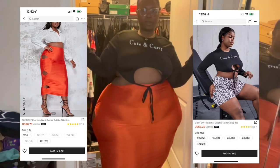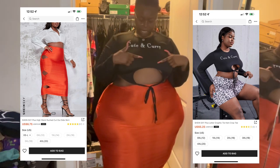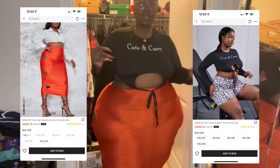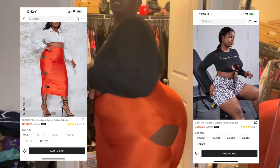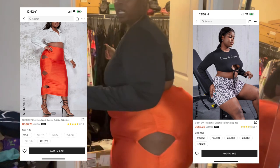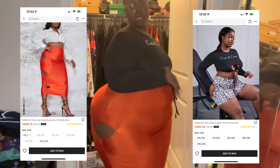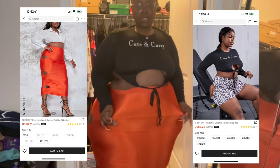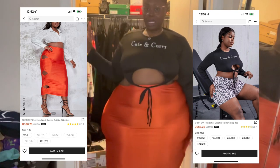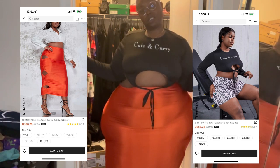I think this is outfit number five. It's giving very much trick or treat. The top says 'cute and curvy,' which y'all am. I wouldn't wear these two pieces together like this, but they were separate pieces so I just threw them on at the same time. The skirt has detailing going up and down on both sides — I believe they were diamonds — and there is some stretch to the skirt but it hugs you. It's not going to ride up. I don't give the outfit a 10 out of 10 together, but I give both pieces separately a 10 out of 10.